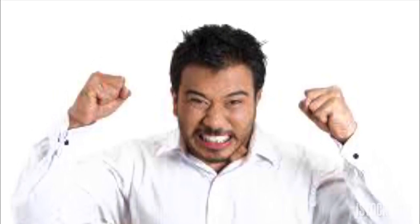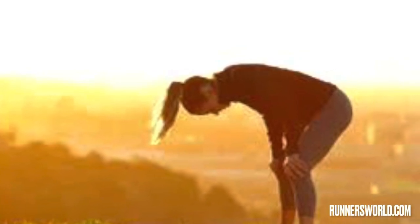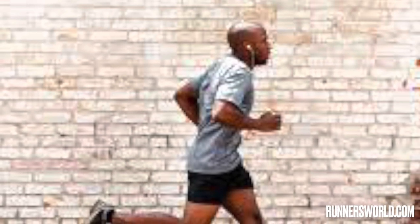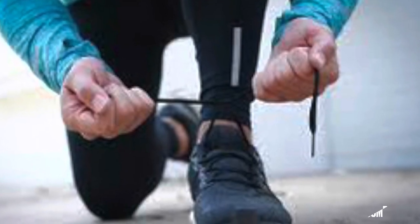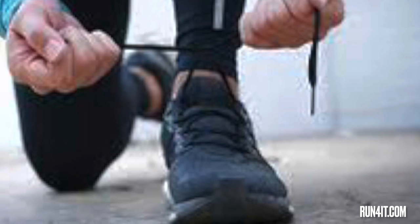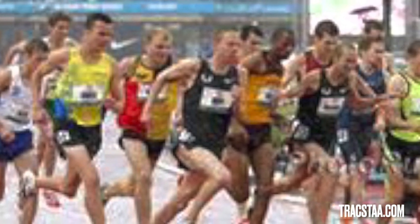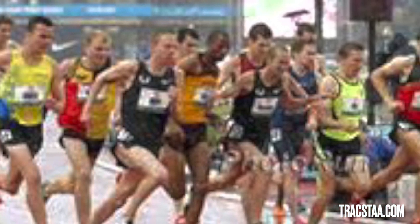The main argument used against super shoes is that they make running easier and make it so athletes don't have to train as hard. To that I would say that just because the times go down doesn't mean the effort does as well. Athletes still put in the same work day in and day out in order to stay competitive. And these super shoes don't necessarily make the athlete faster — they just give the athlete the ability to recover better, as well as reducing stress on muscles and fatigue during races. Even though these shoes have played a major part in dropping world record times these last few years, that doesn't mean they are necessarily unfair.